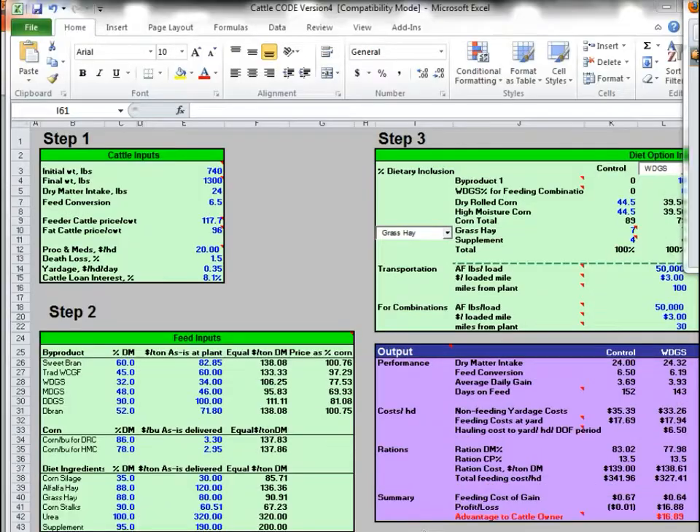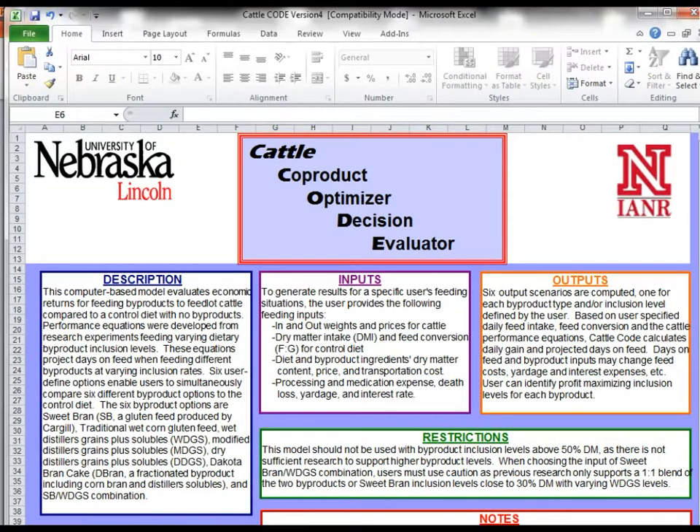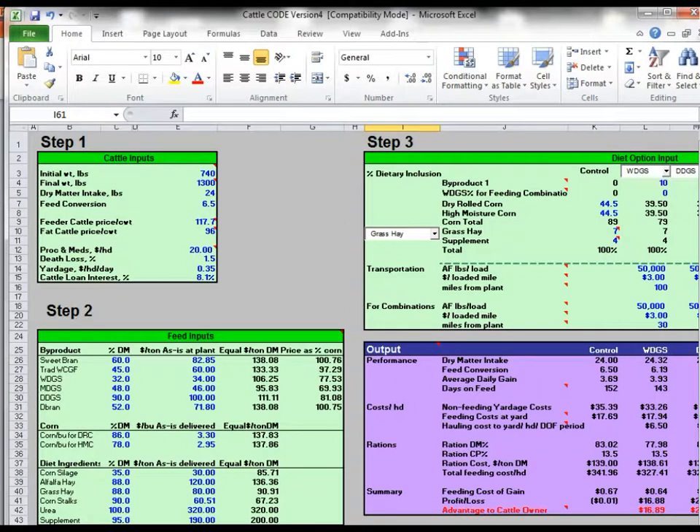When you first come to this Excel file, there are really only two sheets. One has a description of the different inputs and outputs, and the other sheet is where you put in the steps you want to follow. Right now at the top is a 740-pound steer that's going to be fed to 1,300 pounds. These are the inputs if you were just going to feed them grain — without the byproduct. In this example, the cattle are eating 24 pounds a day with a conversion of 6.5.